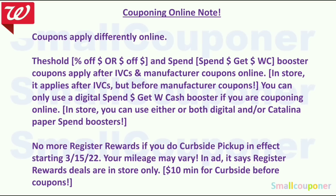Couponing online is different from couponing in-store — coupons apply differently. If you have a threshold booster or spend booster, they apply after IVCs and manufacturer coupons online, but in-store it applies after IVCs and before manufacturer coupons. You can only use a digital spend booster if you are couponing online. In-store you can use either or both digital and paper spend boosters. There are no more register rewards for curbside pickup as of the 15th — register reward deals are in-store only.